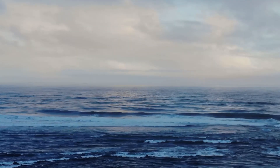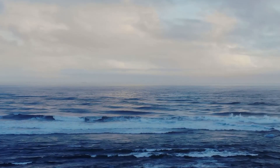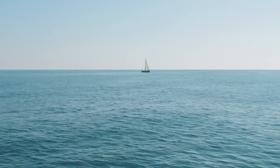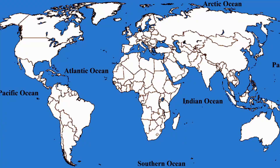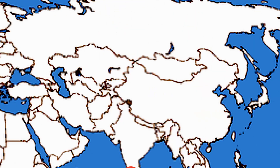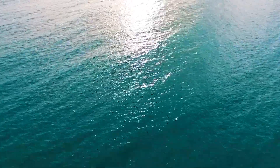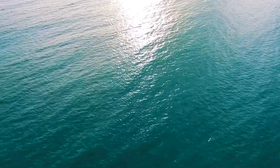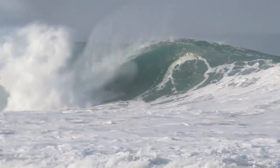Oceans are the largest bodies of water and cover more than two-thirds of the Earth's surface. An ocean is a vast body of salt water that surrounds a continent. There is one world ocean, but it is divided into five main areas: the Pacific, the Atlantic, the Indian, the Arctic, and the Southern or Antarctic. Together, they can be seen as one world ocean because they have no real borders and water flows freely between them.